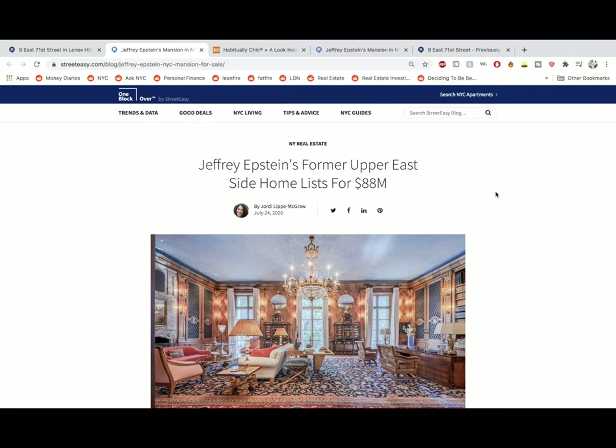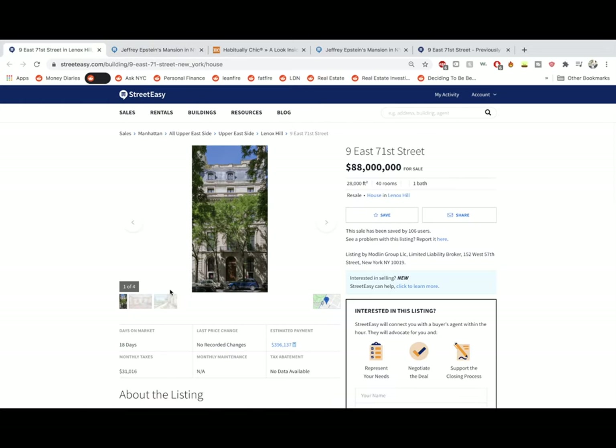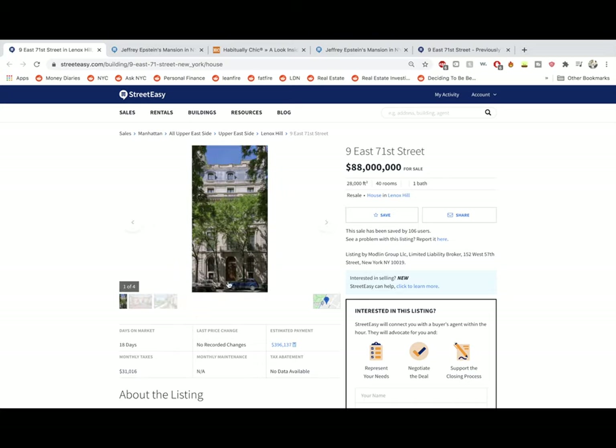Jeffrey Epstein's former Upper East Side home lists for $88 million. Here's the picture pulled from this listing. It's funny because for the most expensive listing on Street Easy, this building only has four photos and I believe one of them is the map. I don't know how hard they're trying. This isn't even a full photo here.